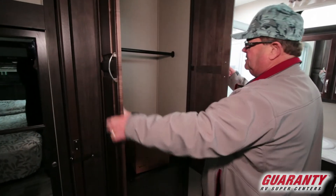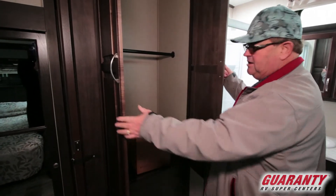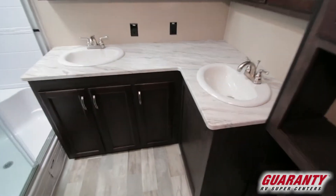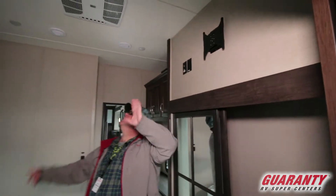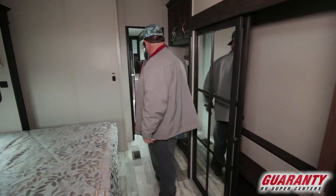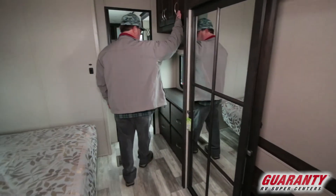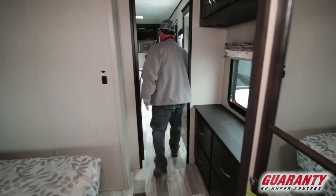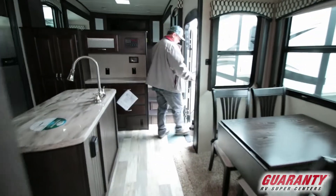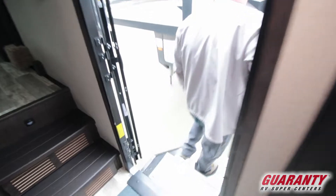You got a coat-hanging closet, or you can hook up a washer and dryer right there if you want. There's a nice closet with a place to put shoes, a TV above, all LED lights, air conditioning — awesome unit. Got a lot of room. A little dresser and more cabinets. Pretty sweet unit.